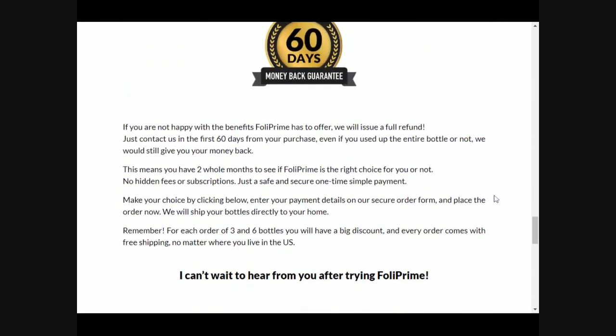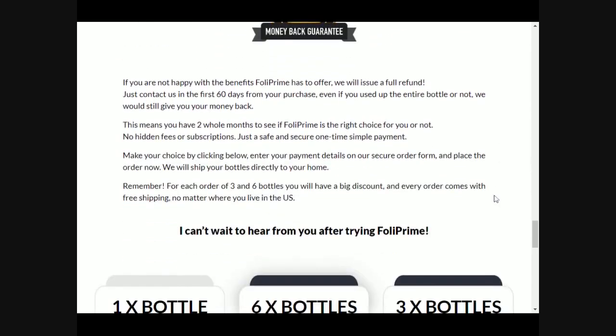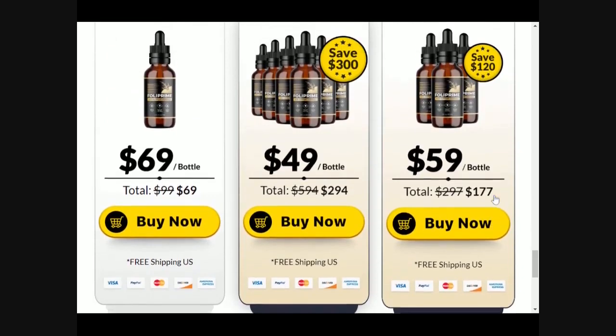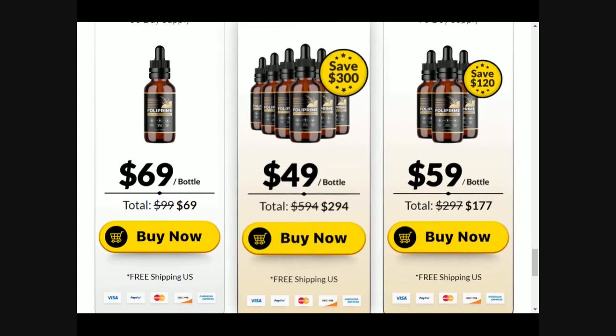Do not search for dealers, because Fulla Prime is only sold on the official website of the producer. It is not sold in pharmacies or other sites — only on the official website, so be careful. Remember, the link is in the description box of this video to help you.